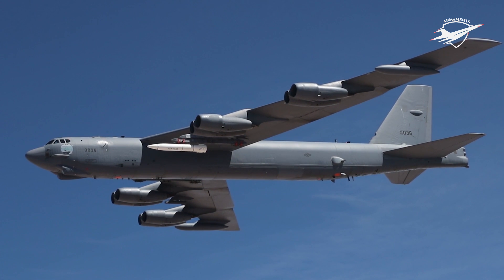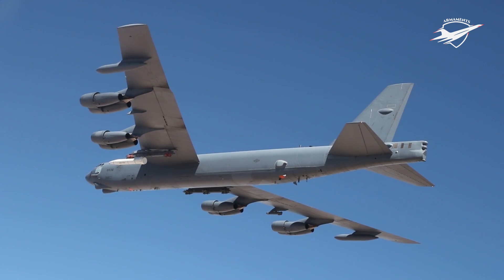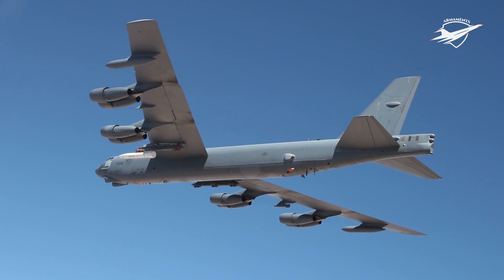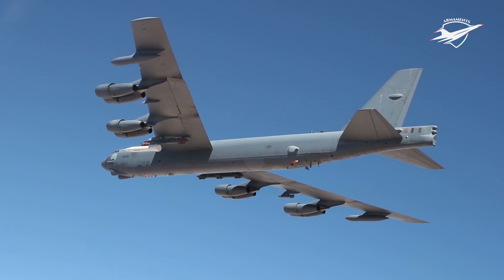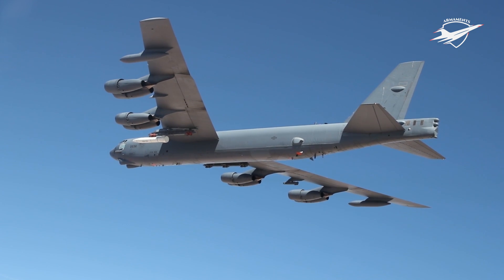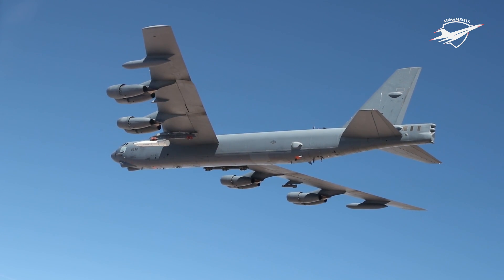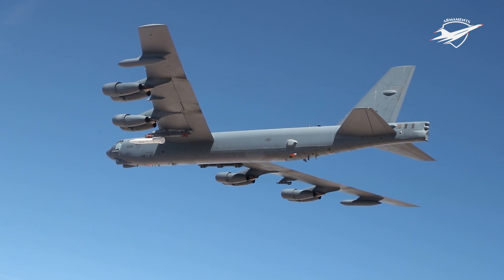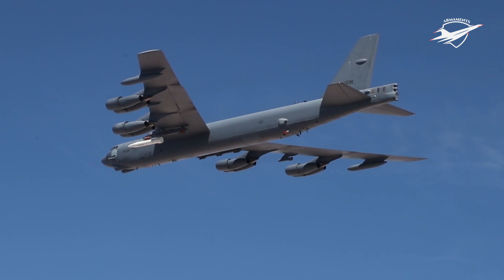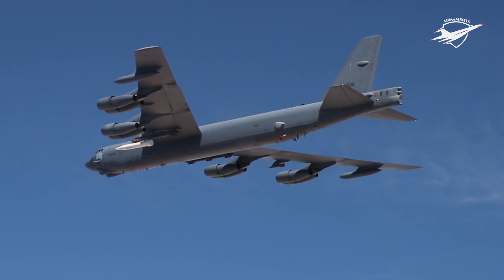The U.S. Air Force has also successfully tested the hypersonic air-breathing weapon concept, commonly known as HAWC. The missile is being developed by Lockheed Martin, and the first successful test was launched from a B-52H bomber. The success of that test was also kept secret for a while. Another similar program is also being run by Northrop Grumman, which has also been successfully tested earlier this year.